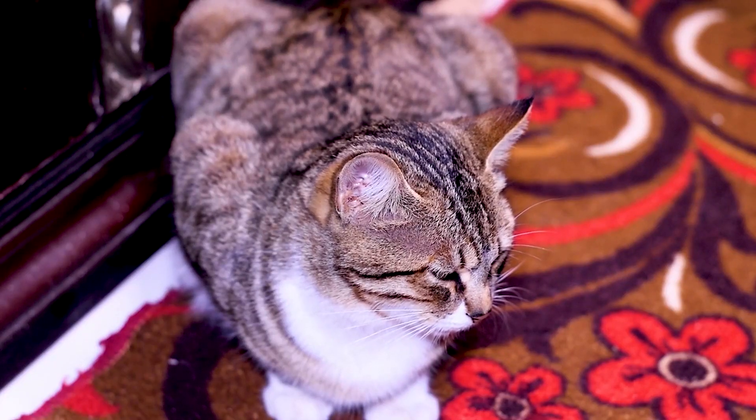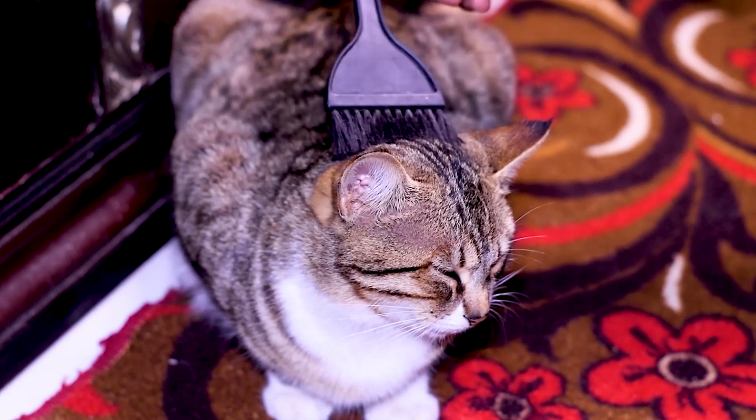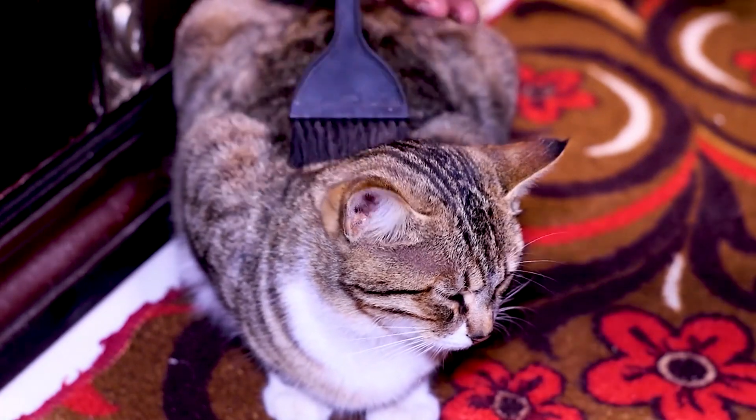Grooming can be stressful for some cats. We'll share expert tips on how to prepare your cat for their grooming session, including familiarizing them with being handled and introducing grooming tools at home, making the experience as stress-free as possible.